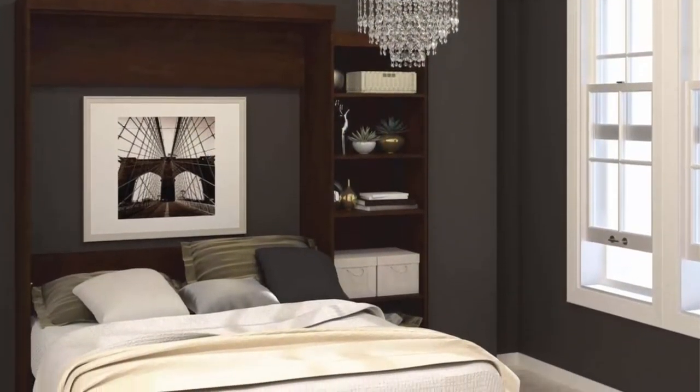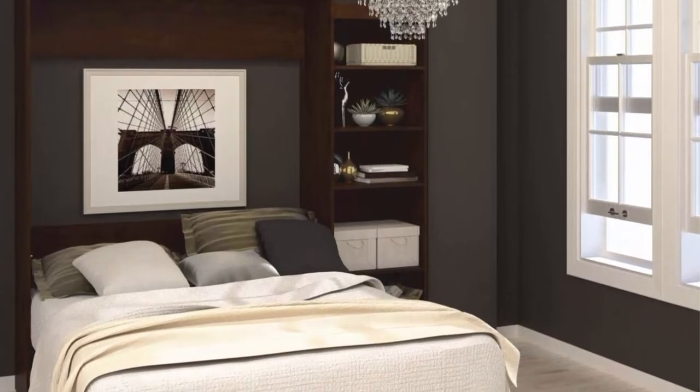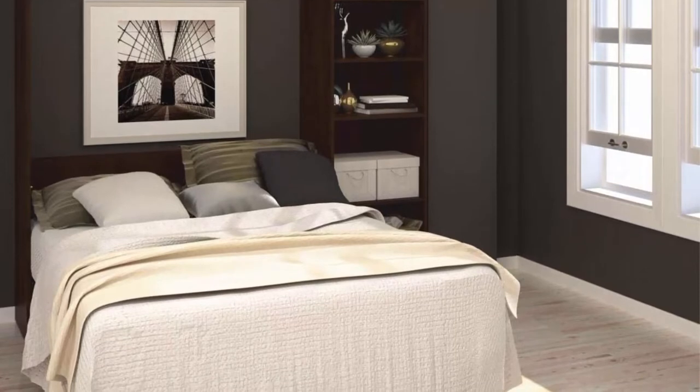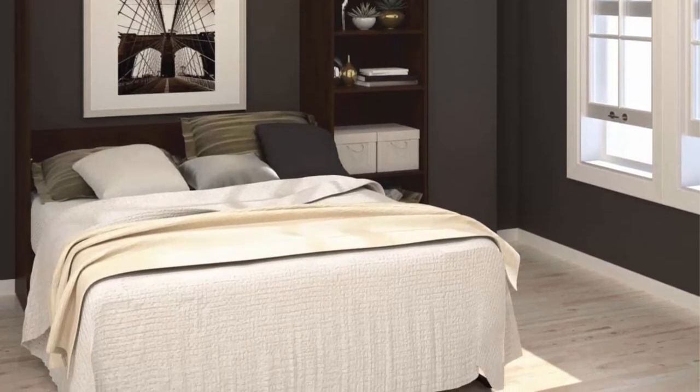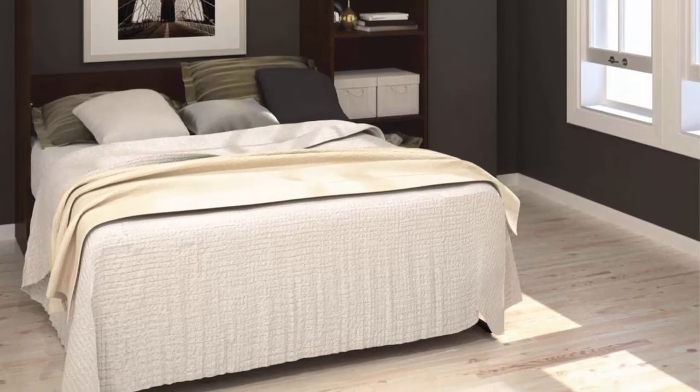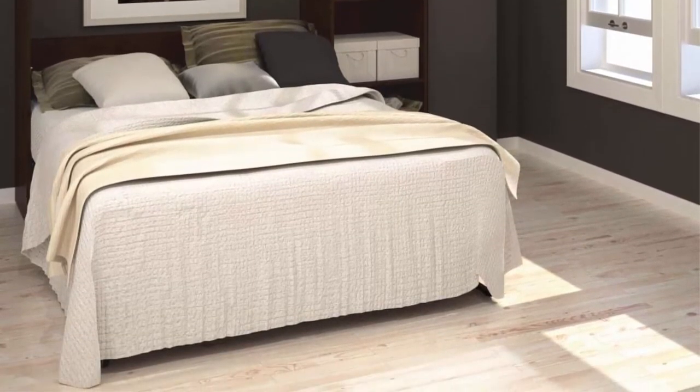Masonry requires use of concrete screws, not provided. The collection brings multi-functionality to a single room. The kit comprises a queen wall bed and a 25-inch storage unit. The mechanism provides simplified assembly of the wall bed, with increased comfort due to the euro slat mattress support system.